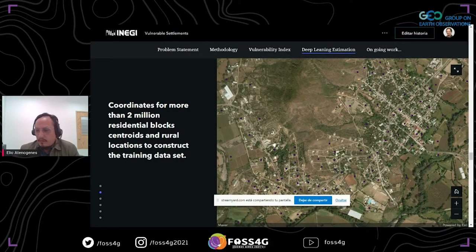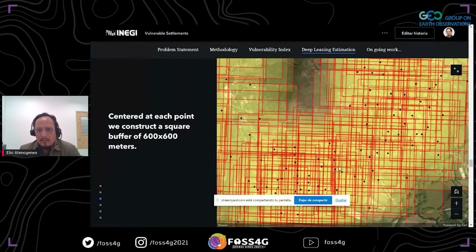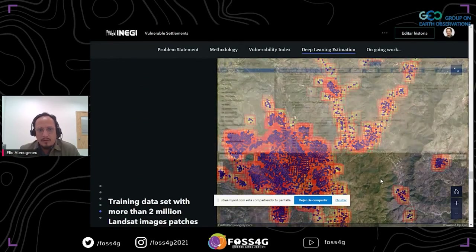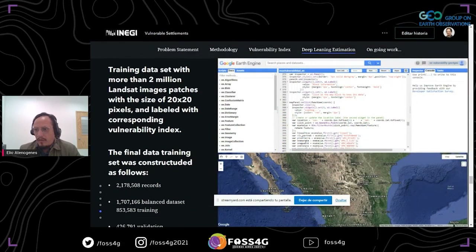Coordinates for more than 2 million residential blocks are the centroids of buffers that we construct. With these buffers, we can cover all the places that were recorded during the census fieldwork. Then we construct the training dataset with more than 2 million Landsat image patches. Each patch corresponds with one buffer with a size of 20 by 20 pixels and is labeled with the vulnerability index.